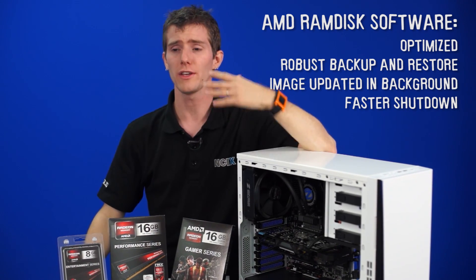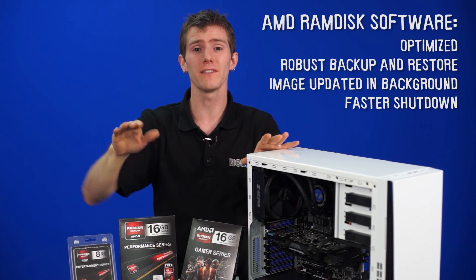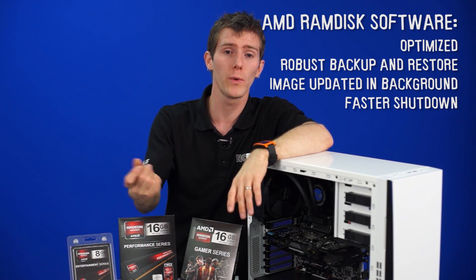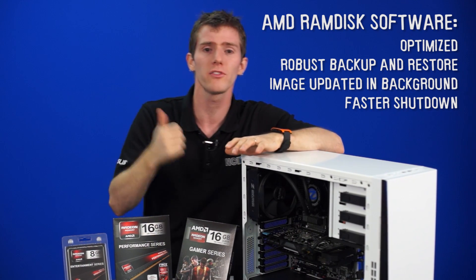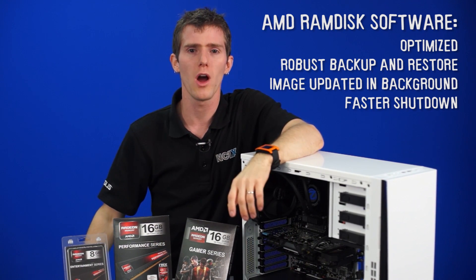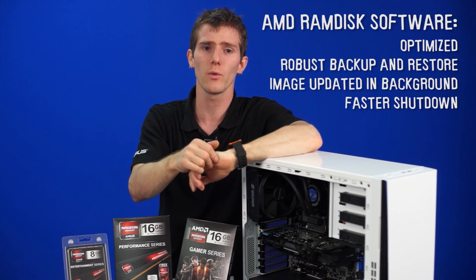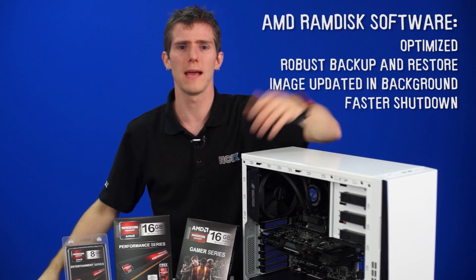It runs in the background so that as you're using the RAM disk, it's updating your image on the fly. So instead of waiting a really long time, it can do it much more quickly — it just has to apply a couple more changes and then we're pretty much ready to rock. You won't even notice it running in the background compared to the way it does with a more traditional RAM disk.